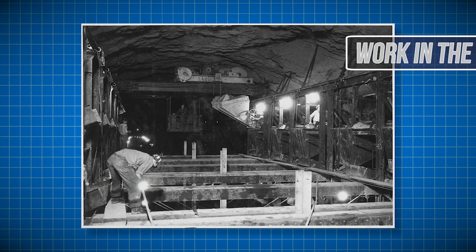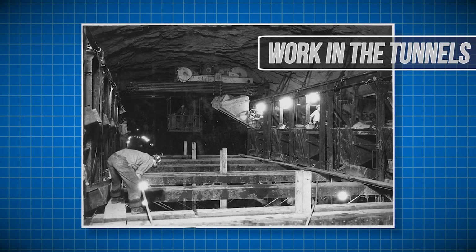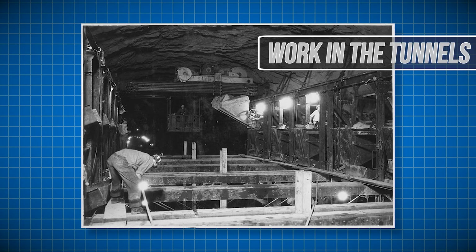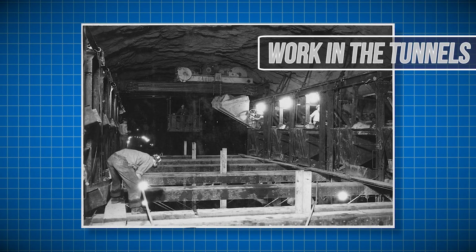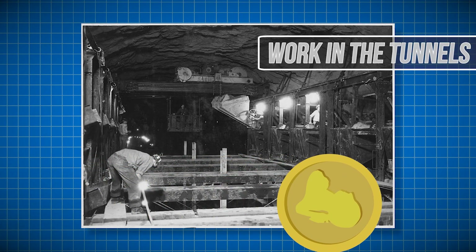Modern concrete pouring uses specialized machines, but in the 1930s workers had to rely on dump buckets being pulled on site. The process was arduous and the work was dark and gloomy. For many of the workers, however, it was the only source of steady income.